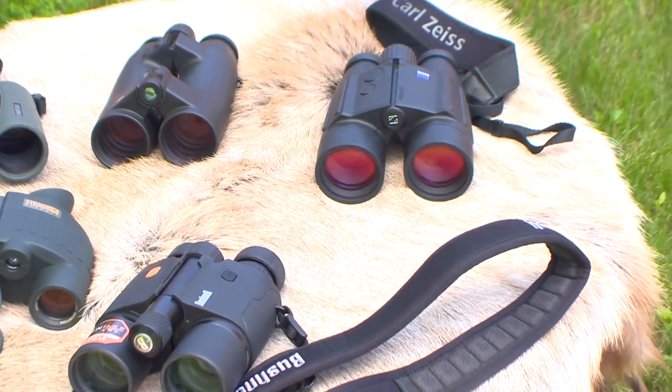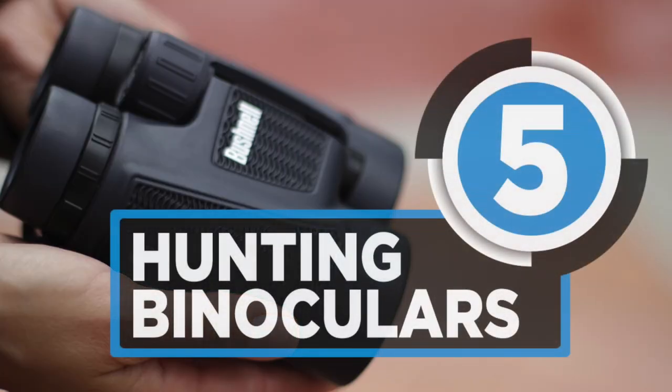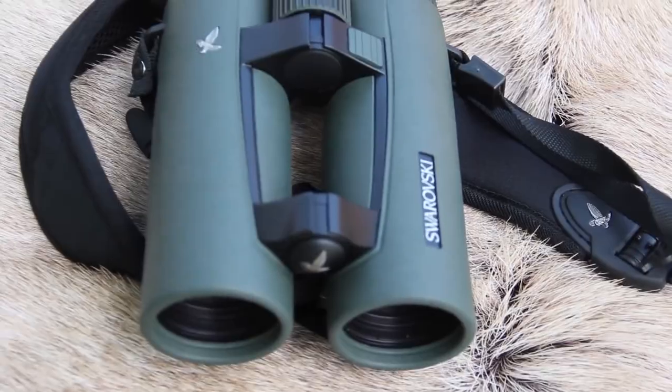We are particularly excited to share the best 5 hunting binoculars that will benefit you with more successful hunting trips for years to come. Stay tuned!